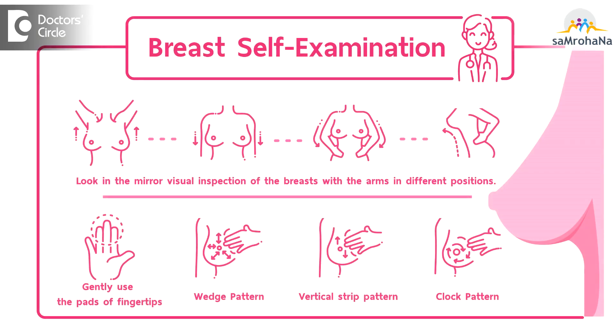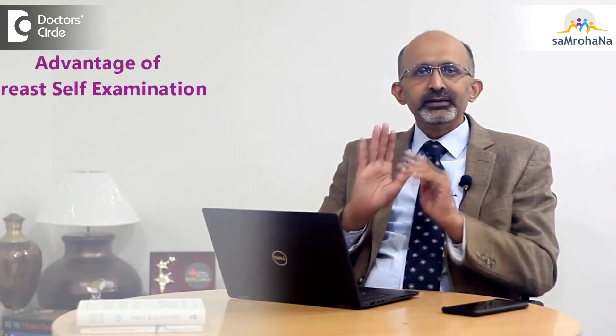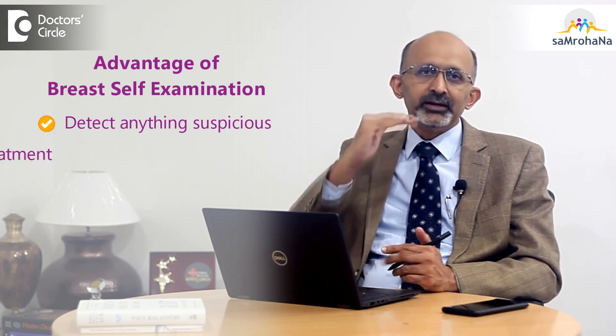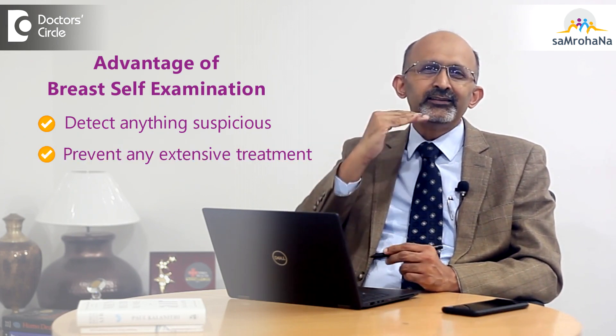Any change in the breast can then be reported and you can go to the doctor for further diagnosis. What age do you start this? Internationally, it is advised to start at least at the age of 20. Anyone above the age of 20 can start. It is simple — you are not going to a doctor or doing anything elaborate. It is done in your bedroom or bathroom. With these measures you will be able to detect anything suspicious and avoid going through extensive treatment, making it very simple for yourself.